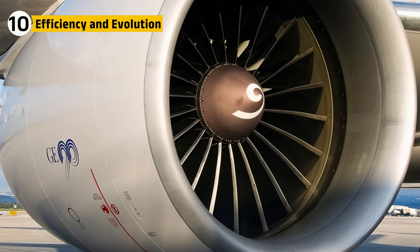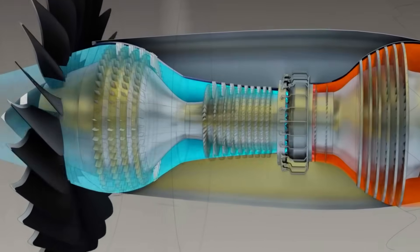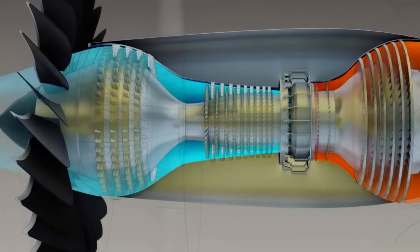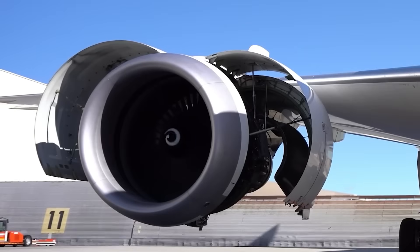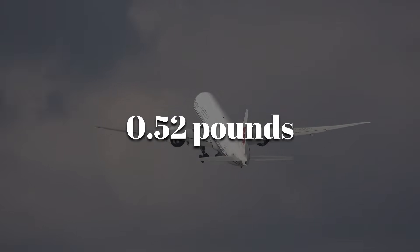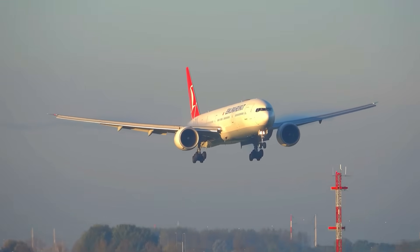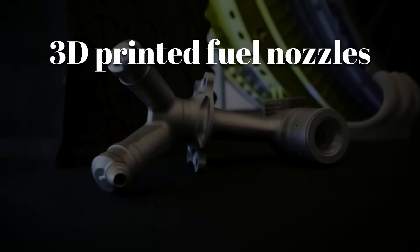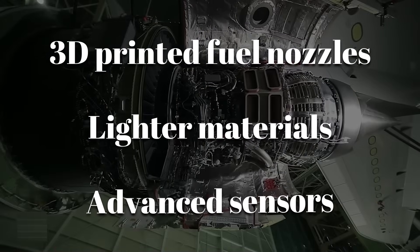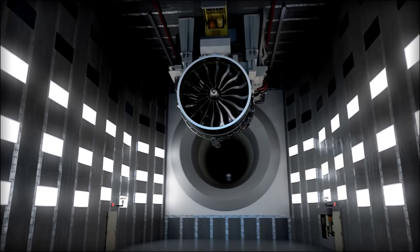The GE90 was about brute force and efficiency both. Its high bypass ratio meant that most air flowed around the core instead of through it, making it quieter and more fuel efficient. Its specific fuel consumption sits at around 0.52 pounds of fuel per pound of thrust per hour — remarkable for an engine of this size. Later upgrades brought 3D printed fuel nozzles, lighter materials, and advanced sensors that beam real-time performance data to airlines mid-flight.